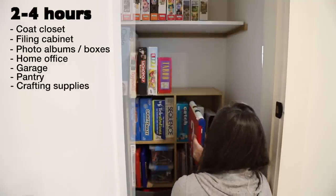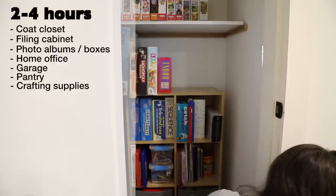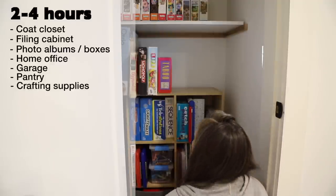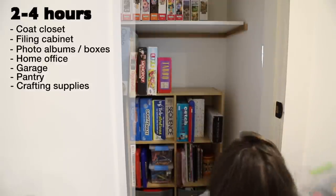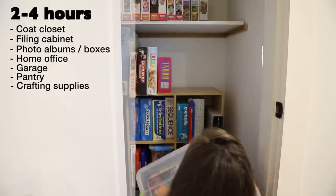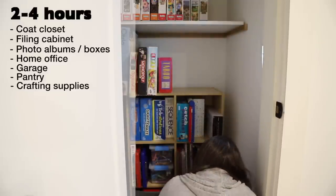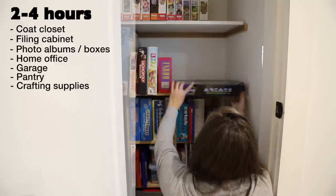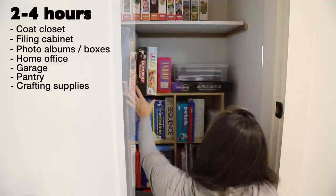Crafting supplies — if you're a creative person, it's likely you have a stash that matches the size of your imagination. Really think about which projects you find the most joy in and want to accomplish in the next year or so. Keep what you need to accomplish them and consider passing the rest along. When I did a large craft supply declutter, I found that the Senior Citizen Center in my area gladly accepted donations of those types of items.